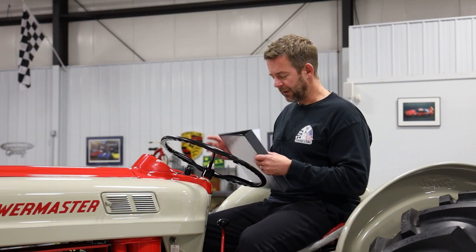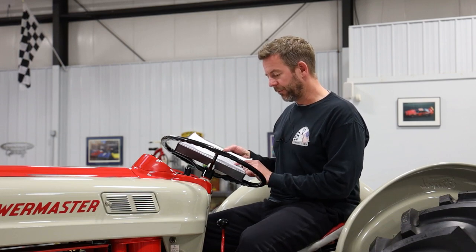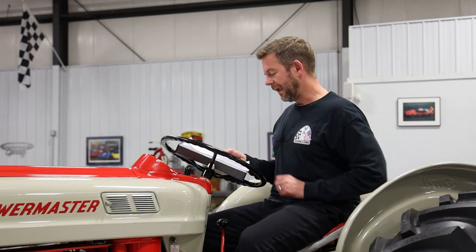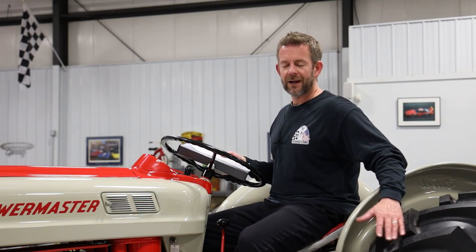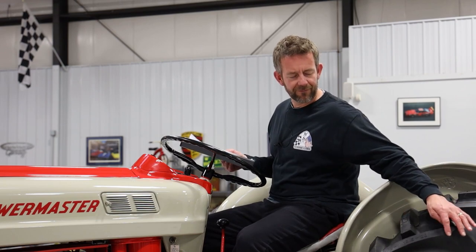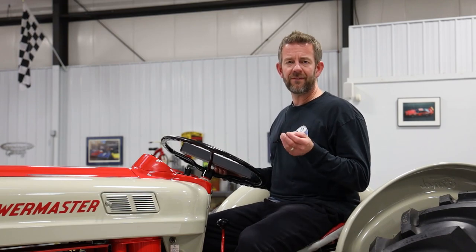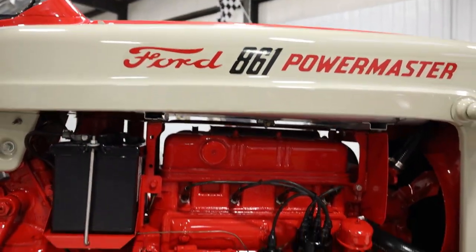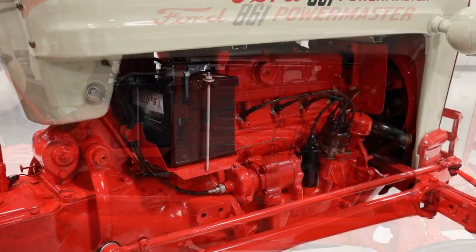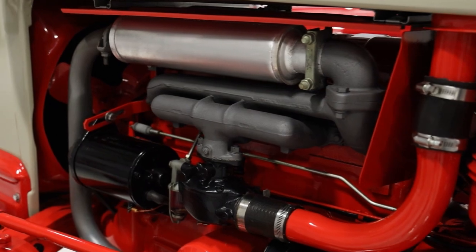Getting into the actual tires — the tractor tires are Goodyear. They're 5.5 by 16s on the front and 16.9 by 28s on the rear. These tires were brand spanking new — this tractor has virtually no time on it other than some shows since being completed. The tires still have the knobbies on them. Getting into the actual engine: as I mentioned earlier, it's a 172 cubic inch overhead valve four-cylinder rated at 62.6 horsepower. That's a lot of horsepower for a tractor — definitely very impressive. Hence why they named the engine Red Tiger. Among the enthusiasts, this is a very, very sought-after machine.